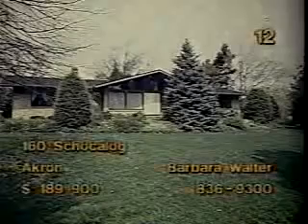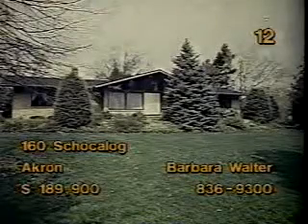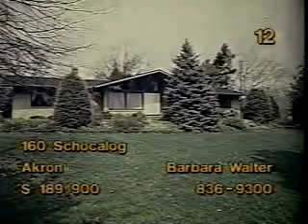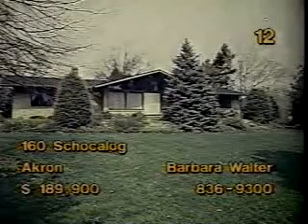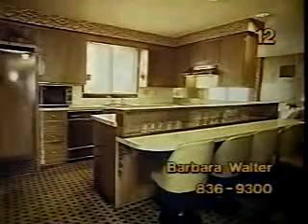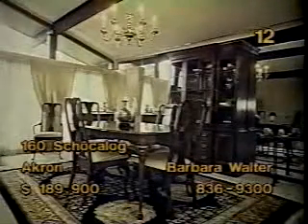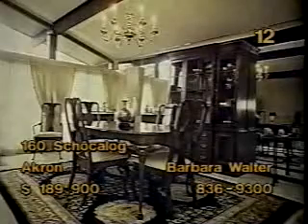If you like privacy, this three-bedroom ranch at 160 Shaka Log, Akron is for you. It's beautifully landscaped and priced at $189,900. A space-saving kitchen features custom cabinets and recessed lighting. The fireplace family room is cozy. That bow window area is the perfect spot for a game table. There's a fireplace in the living room too, which opens to a dining room with mirror accents and a custom-draped window wall. Barbara Walter will be your hostess for this home.